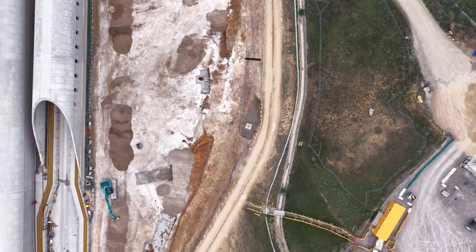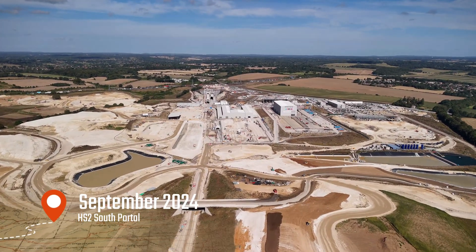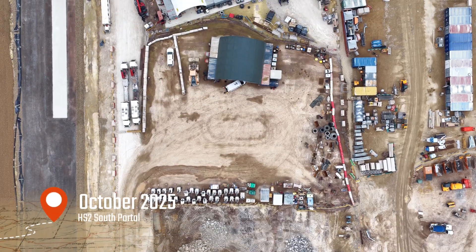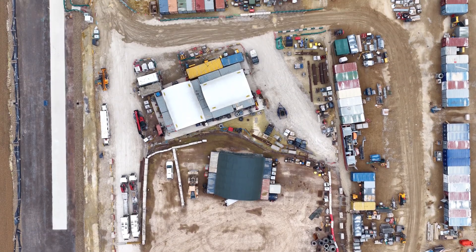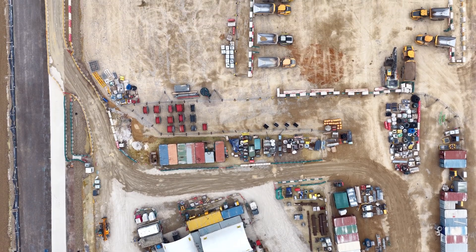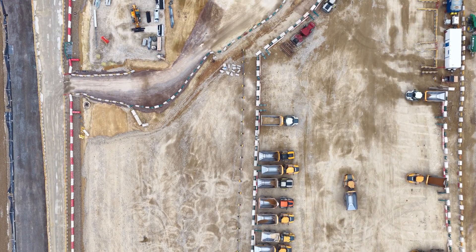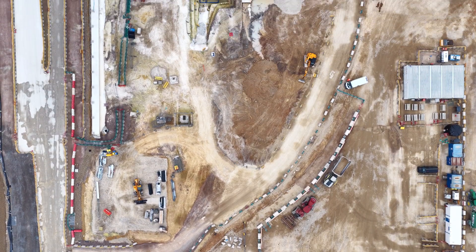In September 2024, the south portal of the Chilton Tunnel was in its infancy. Excavation was underway, retaining walls were being planted, and the long conveyor system designed to remove millions of tonnes of chalk was just starting to operate. The landscape was raw, temporary roads crisscrossed the site, and the enormous scale of the project was only just beginning to reveal itself. At that stage, HS2 phase 1 — the line between London and Birmingham —